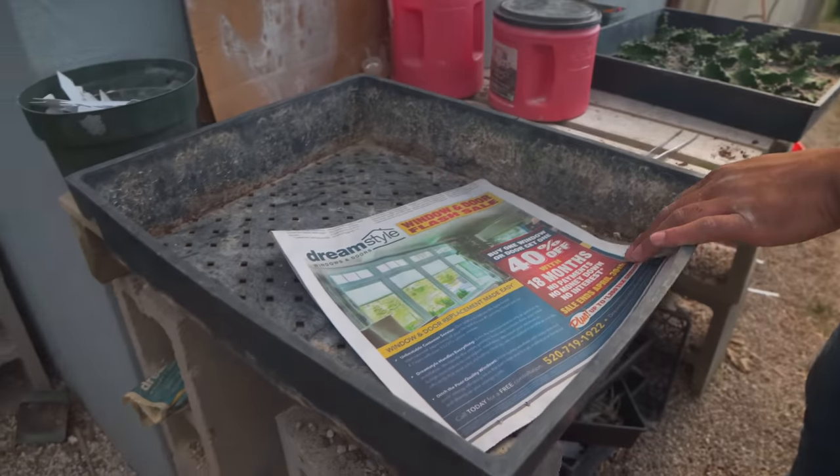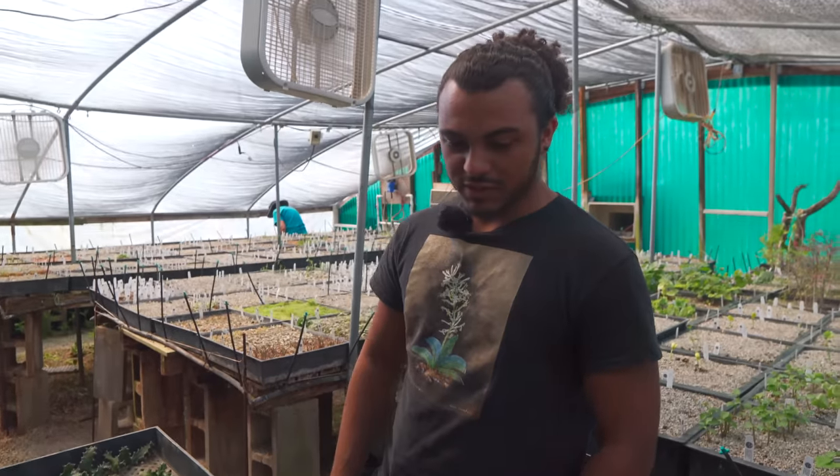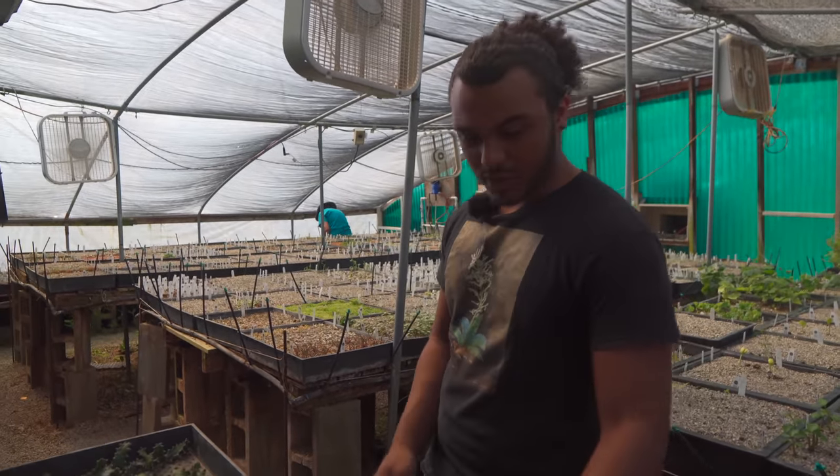We like to recycle and use newspaper to line the bottom of the flats — that way you don't have any major spilling out of the bottom. I can show you how we get it started.